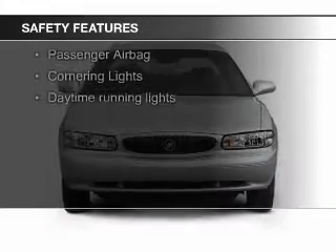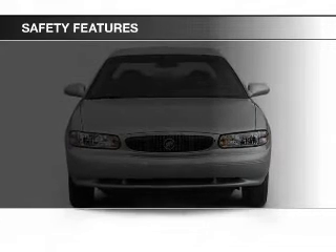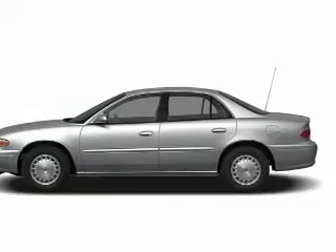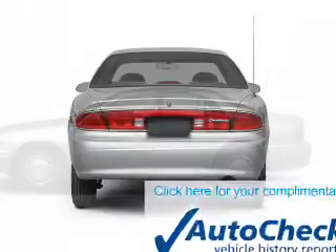Safety was made a priority with these features: independent suspension, a passenger airbag, low tire pressure warning, front ventilated disc brakes, and daytime running lights.